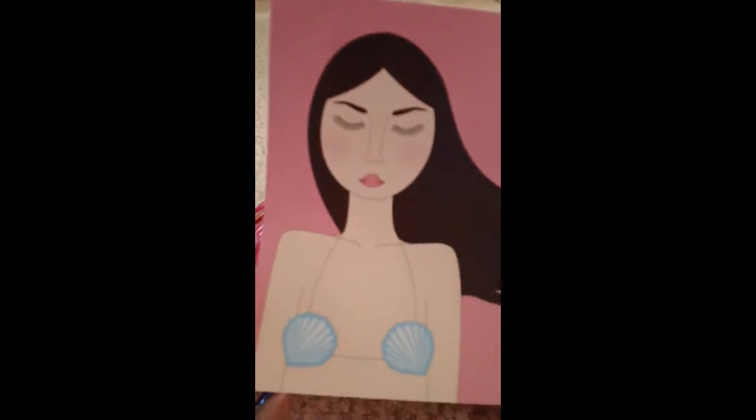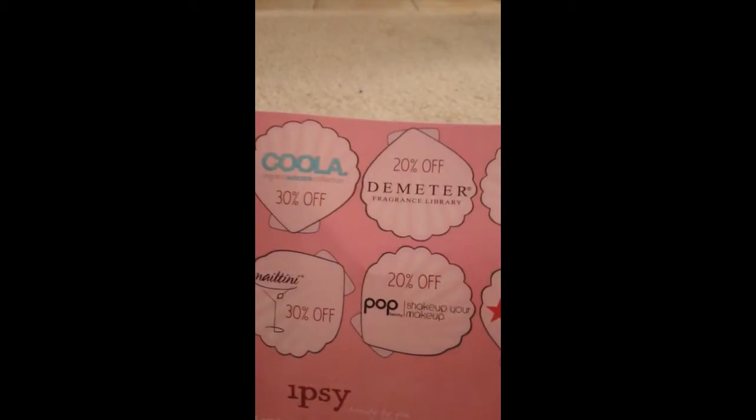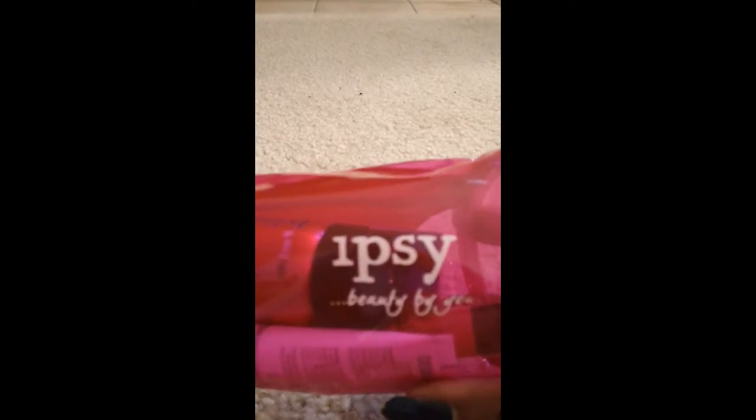The theme for this month — this is a little card that came in — the theme is Beach Beauty. On the other side of the card, as usual, it shows you some of the companies featured this month. This is what the bag looks like: it's a clear pink bag, round, almost like a tube, and it has 'Ipsy Beauty by You' on it.